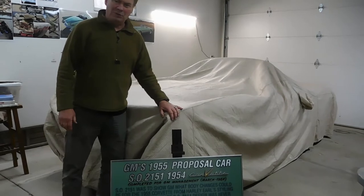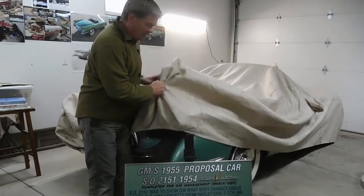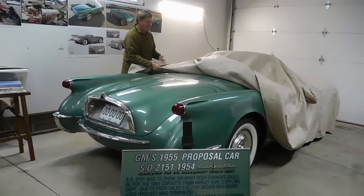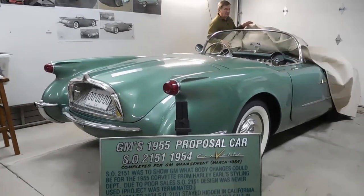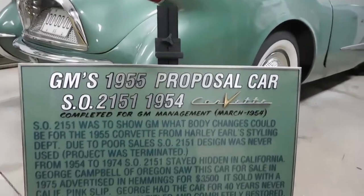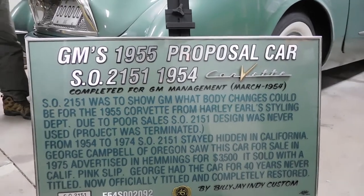Hi, my name is Billy Jay. This is another video on the 1954 proposal car SO2151. This video is going to show a lot more detail of the car. I'm going to show many images of the car and the detail of what it looked like before — color, description, everything that goes on with this car — to give a better idea of the forensics and the history behind SO2151.